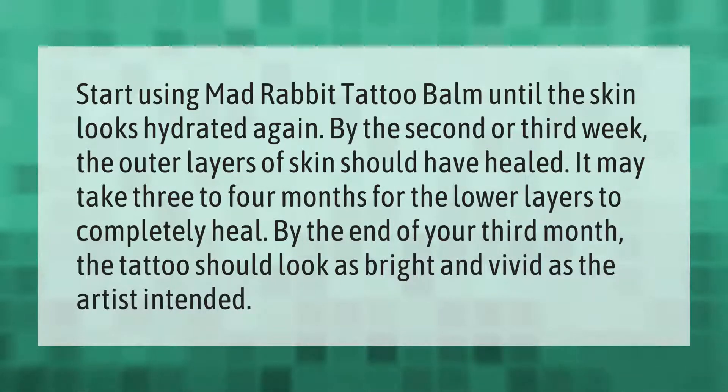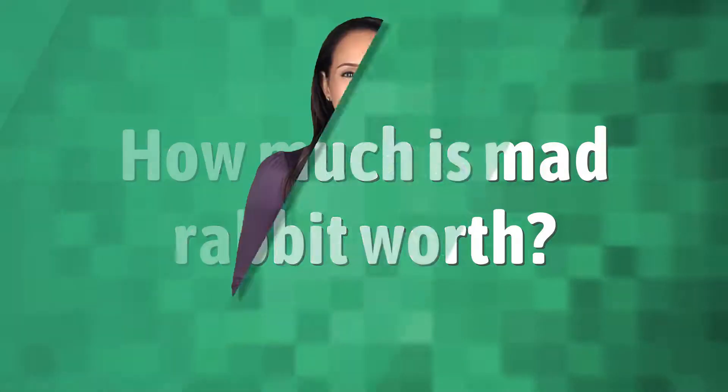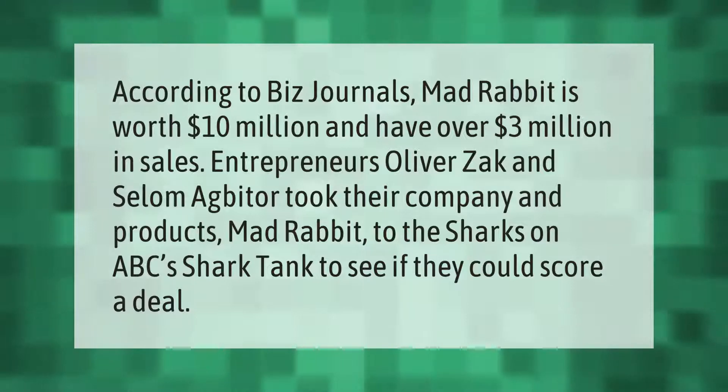By the end of your third month, the tattoo should look as bright and vivid as the artist intended. According to Biz Journals, Mad Rabbit is worth 10 million dollars and has over 3 million dollars in sales. Entrepreneurs Oliver, Zack, and Selim Agbeter took their company and products Mad Rabbit to the Sharks on ABC's Shark Tank to see if they could score a deal.